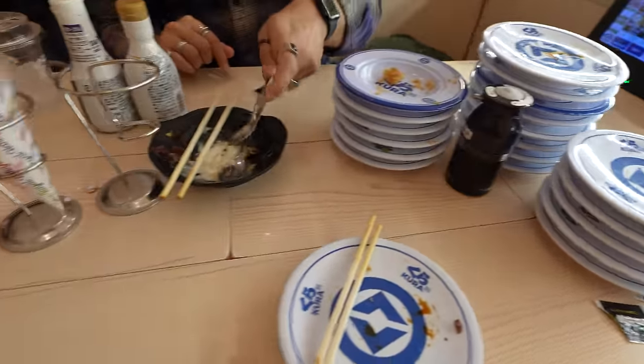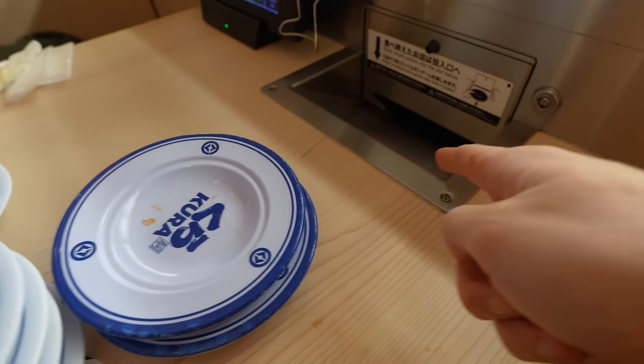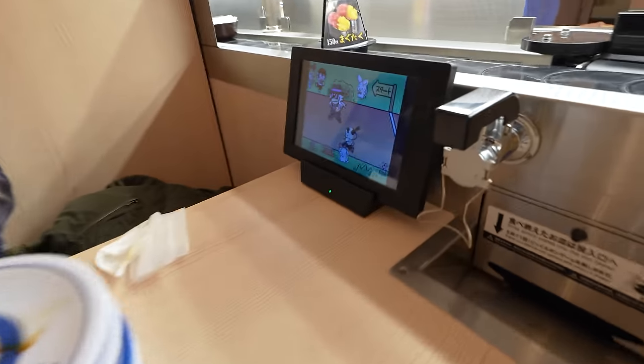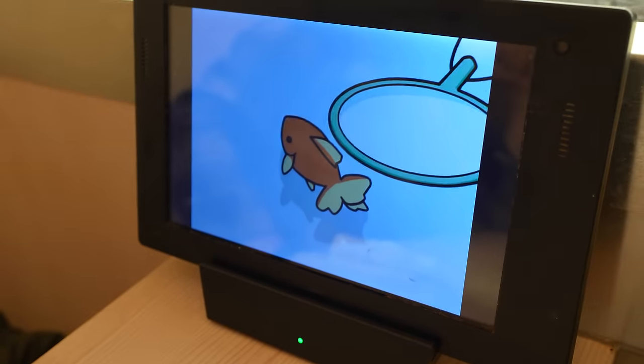By the end of the meal, we had all these plates stacked up. Do you guys remember the game we started earlier? These empty plates can be used as game credit by inserting them here. For every five plates that you put in, it'll activate this gacha game where you have a chance of winning something. You don't really play the game — you just watch it play out. But when you do win, this will happen.